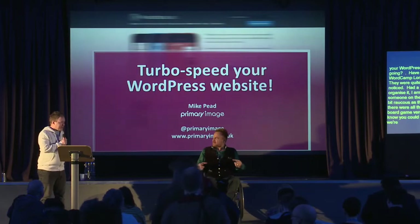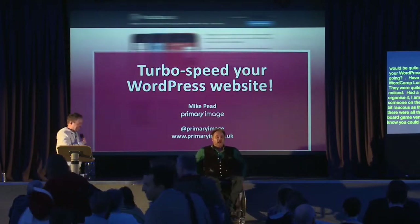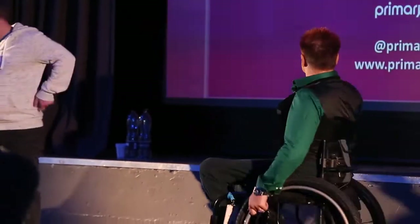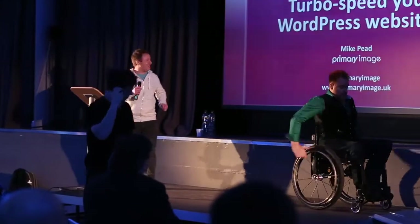Ladies and gentlemen, put your hands together for Mike doing his fantastic talk on turbo speeding your WordPress website. And with that I shall scoot off the stage — thank you very much and goodbye.